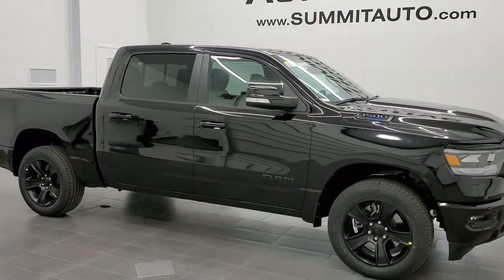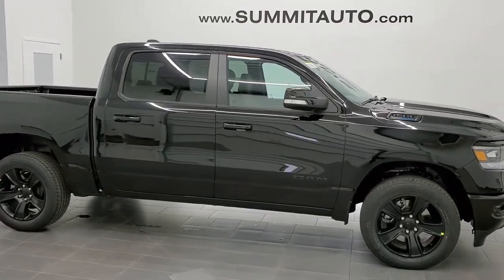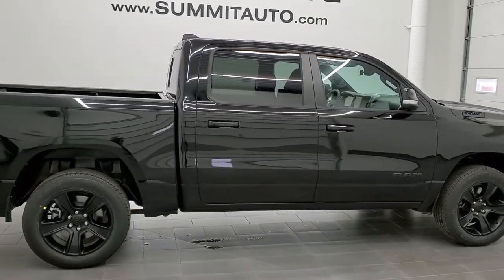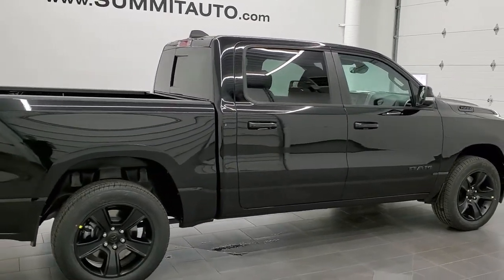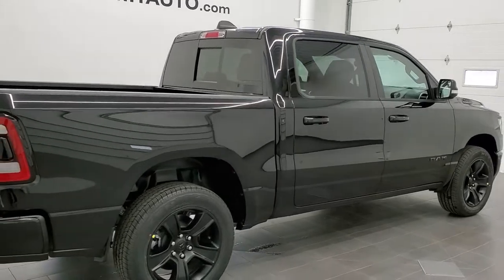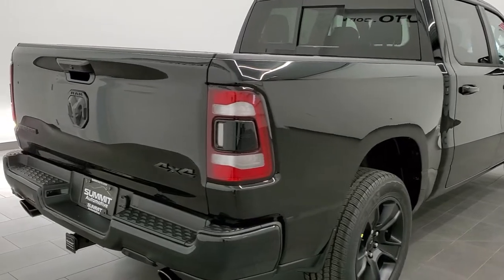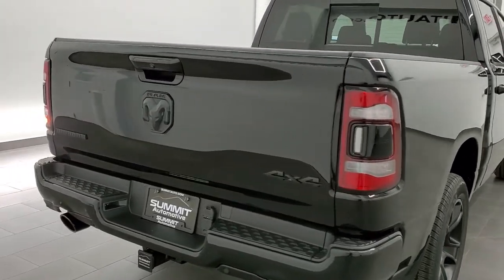This is stock number 21T88. We are here at Summit Automotive in Fond du Lac, Wisconsin — your new and used Ram and light-duty truck headquarters — and today we are checking out this really good-looking 2021 Ram 1500 crew cab 5'7 inch short box.